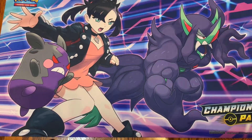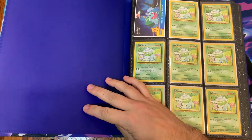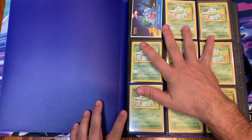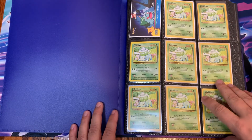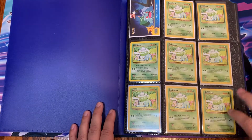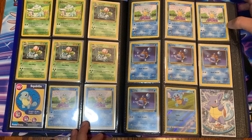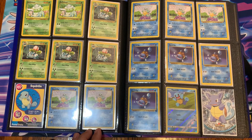Now these next few binders are just a bunch of random cards from Wizards of the Coast, mostly. Like base set things. I think this is the original 151 in order for what I had — not just from base set, it's from base to Jungle, Fossil, there's some Neo and stuff in here. There are also some TOPPS cards in here. Every single card in this binder is in a sleeve. This newer set section is mixed in, but most of this is Wizards of the Coast.